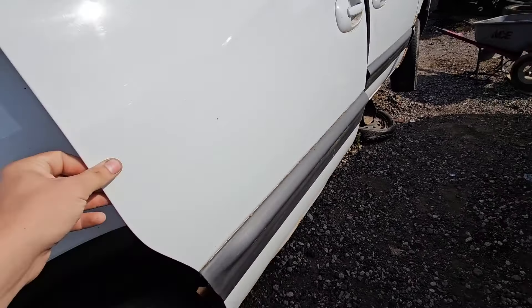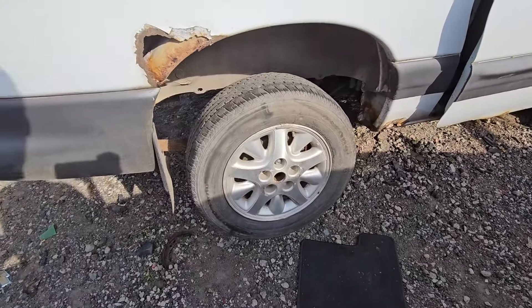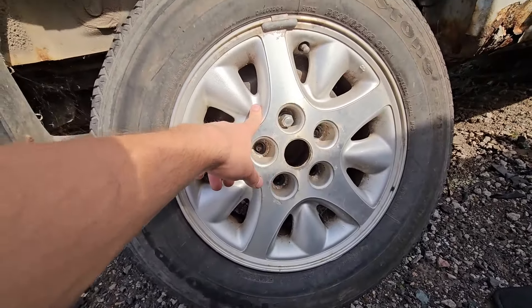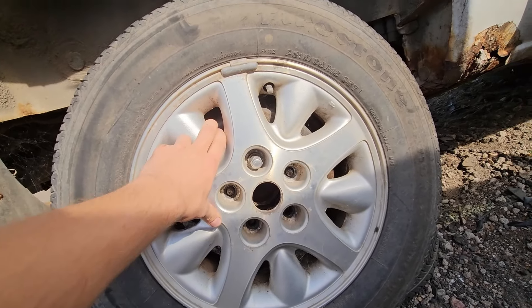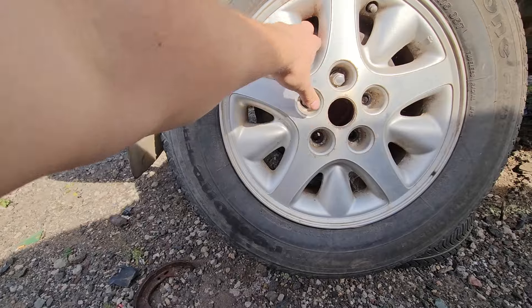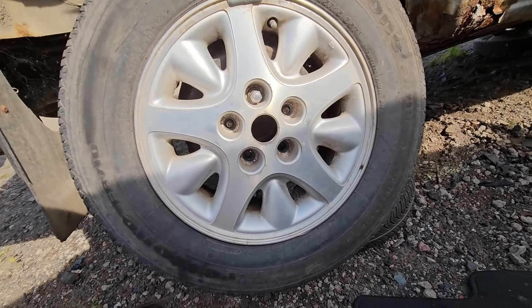Right off the bat, that door slides really, really nice. Looks like it's got 15-inch aluminum wheels — these are the cool ones, I like these. I had these on my '97. They are 215/65R15 Firestones. We got a date code of 2016, so these are eight-year-old tires.